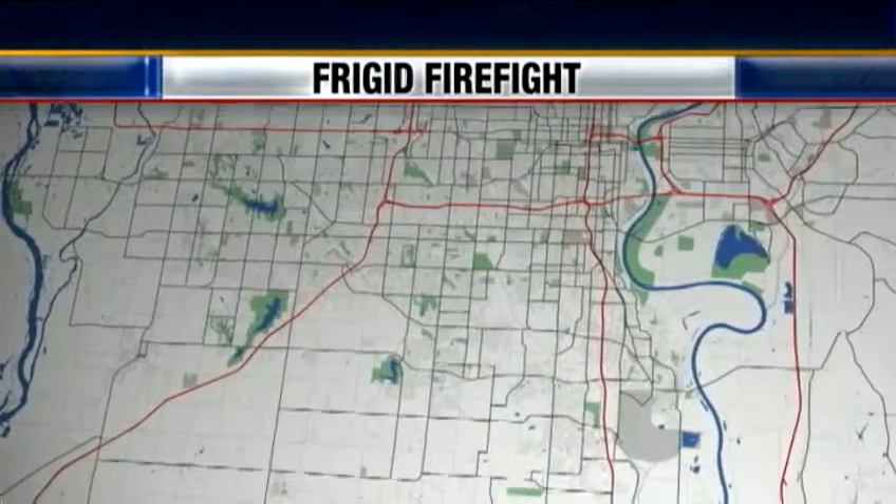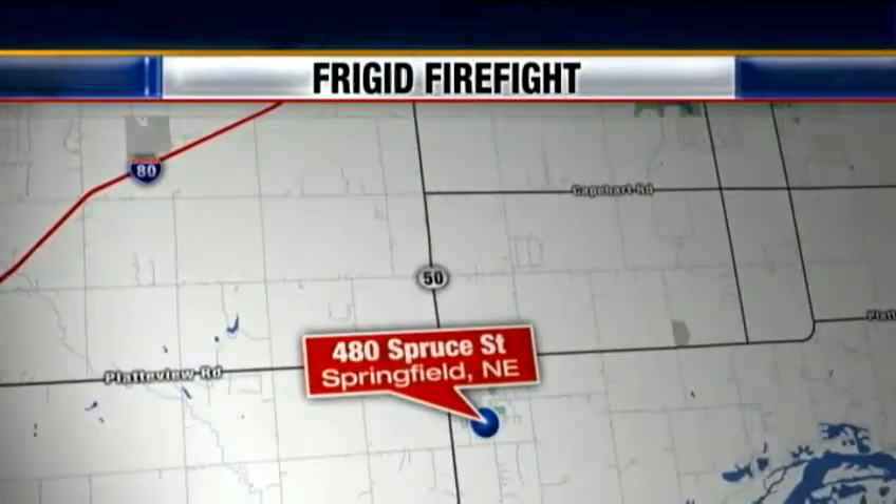Good evening. I'm Melissa Frye and I'm Adrian Witsett. We are covering three fires on this frigid afternoon, starting in Springfield, where the intensity of the blaze kept three departments from entering the house. KTV News Watch 7's Hannah Pickett reports.